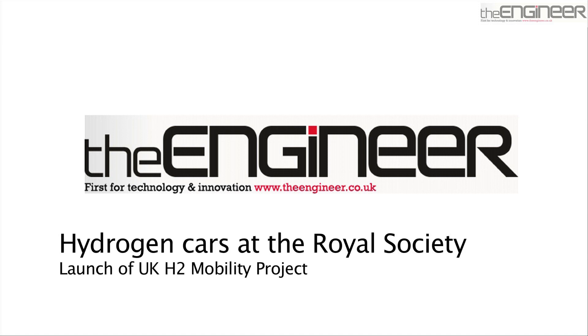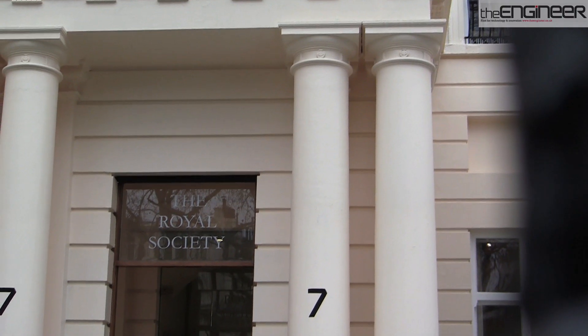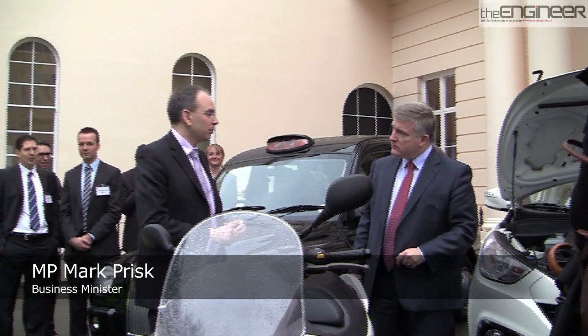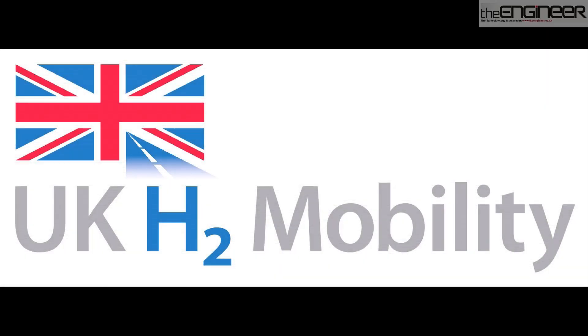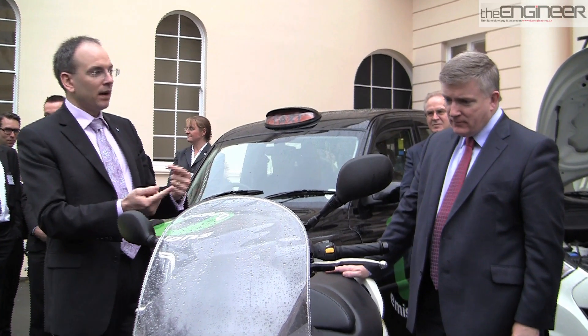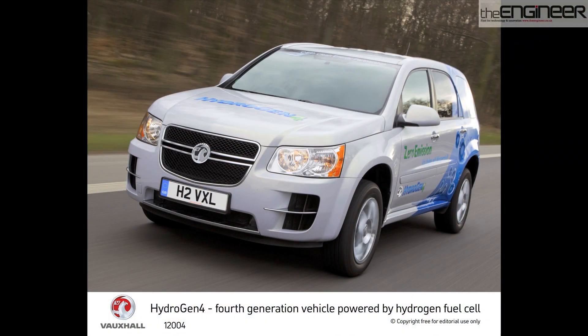Hydrogen cars offer a green alternative to the carbon-guzzling vehicles we have become so accustomed to. At the Royal Society, Business Minister Mark Prisk announced a new project to ensure the UK is well positioned for the commercial rollout of hydrogen fuel cell electric vehicles. I've come to find out how the technology works and even take the Vauxhall hydrogen car for a spin.